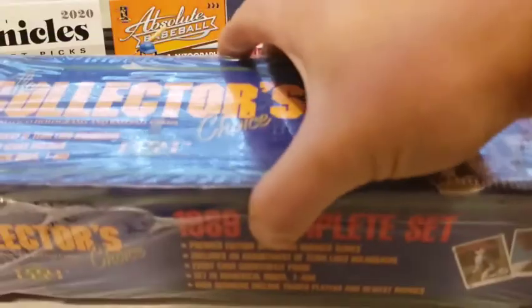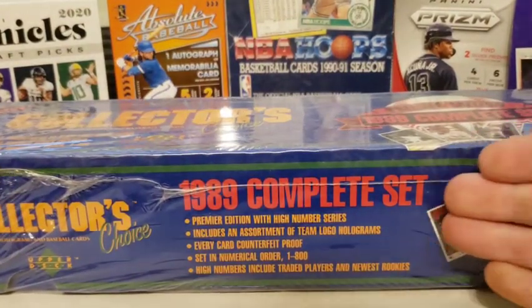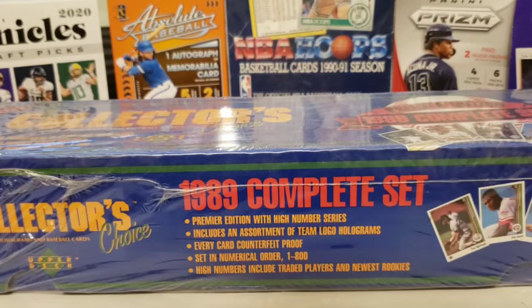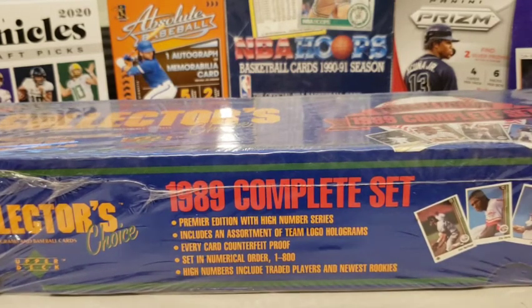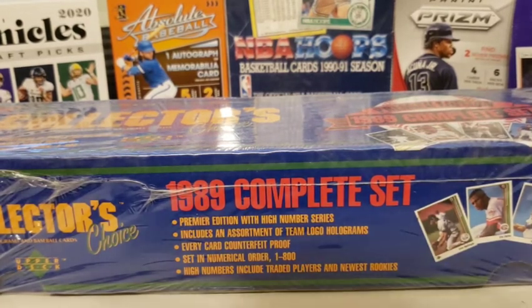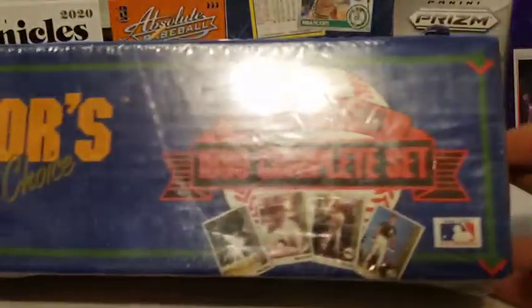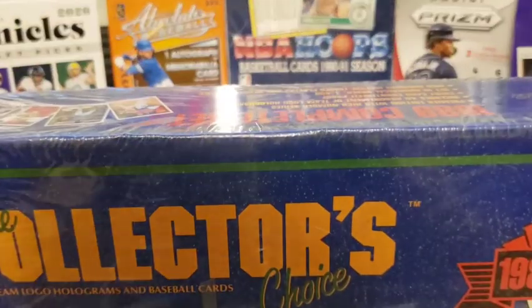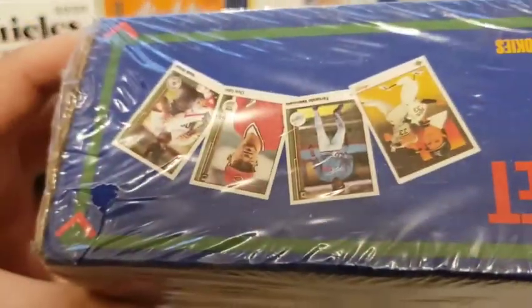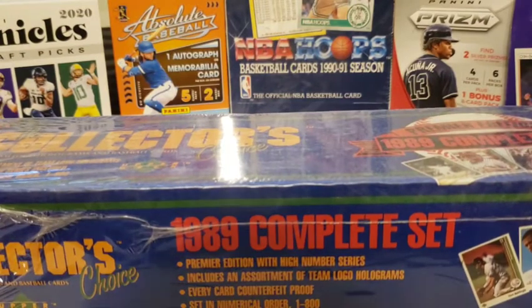Here it is — sealed, everything still on there. I've got all the cards here in numerical order. For those of you that know, the Ken Griffey Jr. card is number one, so it's going to be all the way on the end. Inspecting this box, it's in pretty good condition — been a little bit ripped on the tape — but I'm going to need your help because I want to open this up.